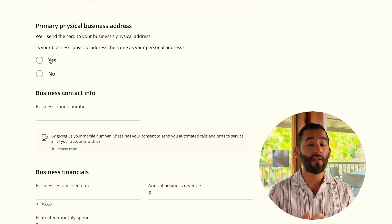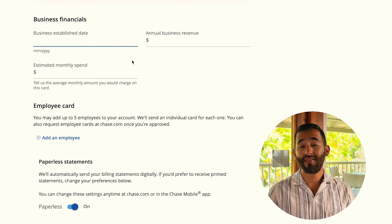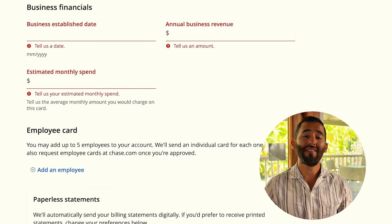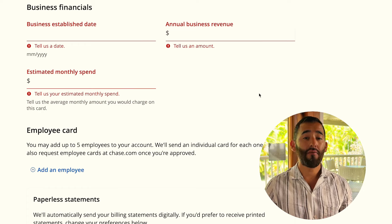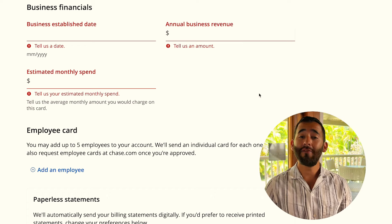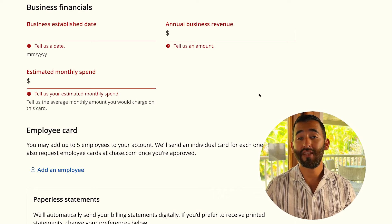For your physical business address, if you work from home, say yes it's the same as your personal address. Add a business phone number or use your personal number. For the business established date, use the LLC creation date or roughly when you started the side business. For annual business revenue, this is revenue — not profit — so it's money coming in. If you've only been in business a month, take that month's revenue, multiply by 12, and enter that estimated figure.